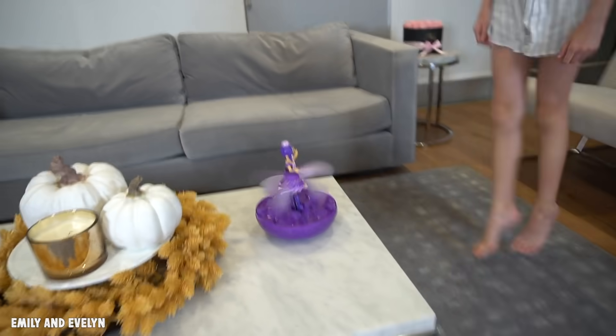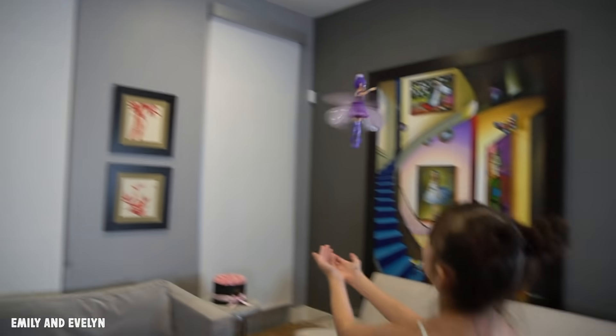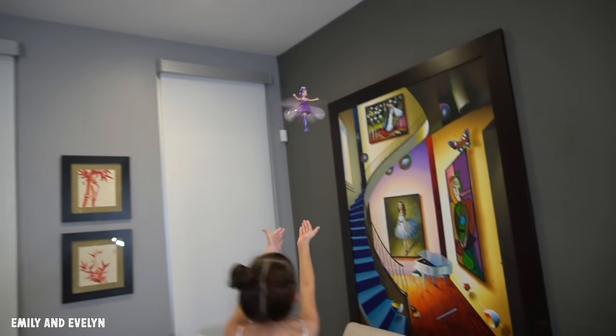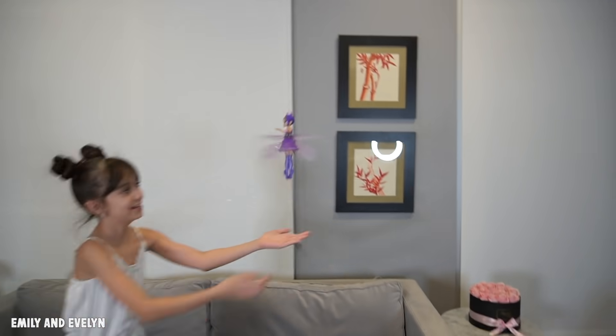Okay, so the last time was 29 seconds — I think I can beat that. I can't believe this, Evelyn won the challenge with 34 seconds! We flew our pixies a lot and it was so much fun. Now we have to charge them — 30 minutes of charging time gives you 10 minutes of flying time, and then you can fly them over and over again.